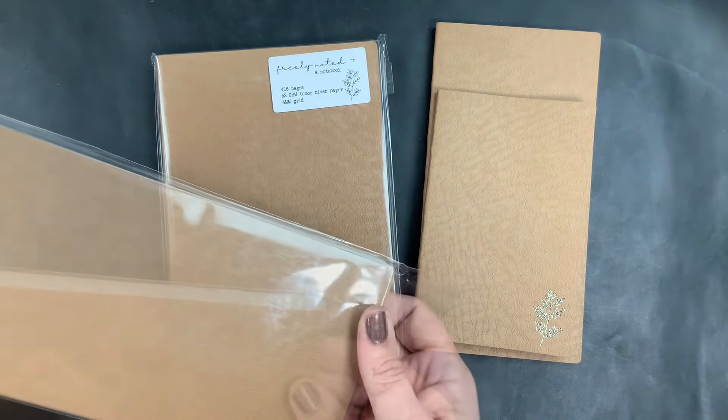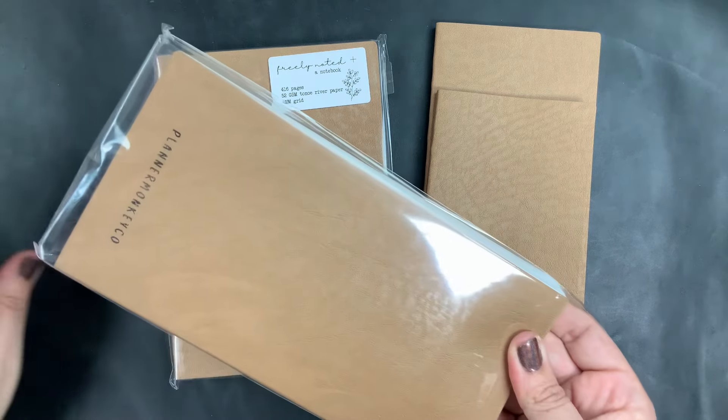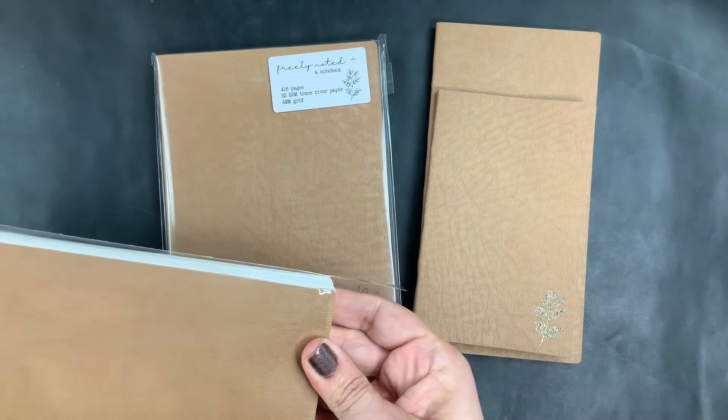Since she was coming out with this coffee brown color, I decided to pre-order some. I ordered these back in July and they came this month — it's September, so about two months from the time that I ordered.